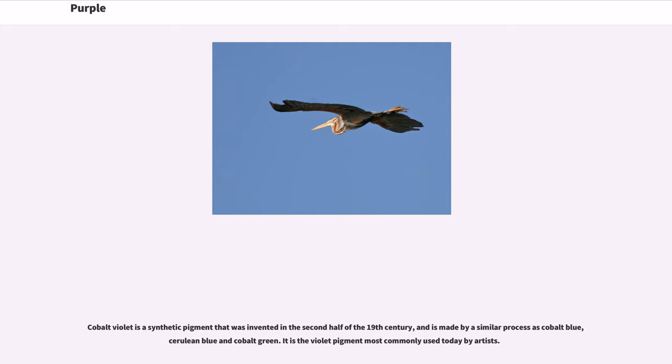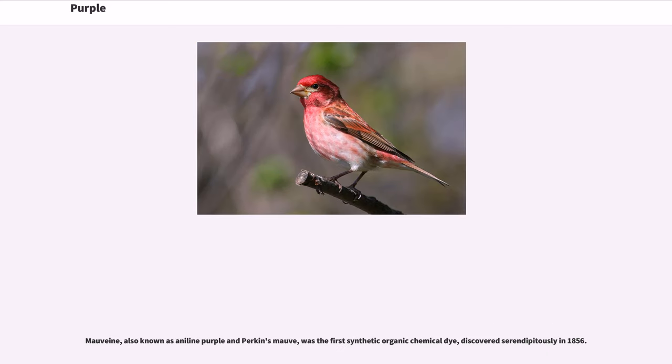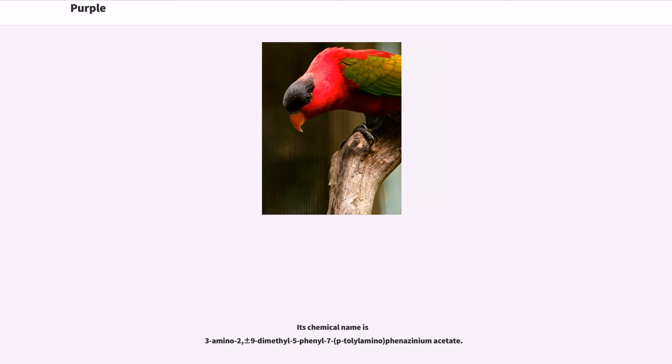Cobalt violet is a synthetic pigment that was invented in the second half of the 19th century, and is made by a similar process as cobalt blue, cerulean blue, and cobalt green. It is the violet pigment most commonly used today by artists. Mauveine, also known as aniline purple and Perkin's mauve, was the first synthetic organic chemical dye, discovered serendipitously in 1856. Its chemical name is 3-amino-2,9-dimethyl-5-phenyl-7-(p-tolylamino)phenazinium acetate.